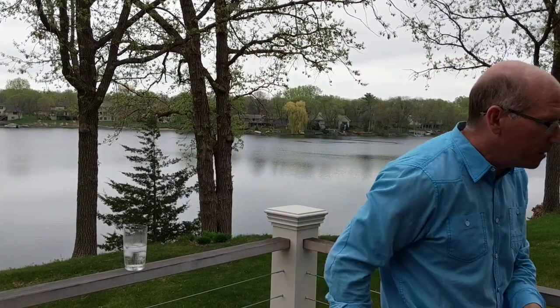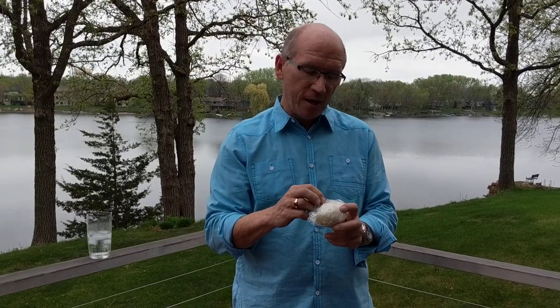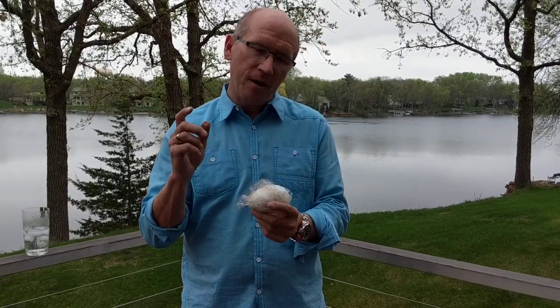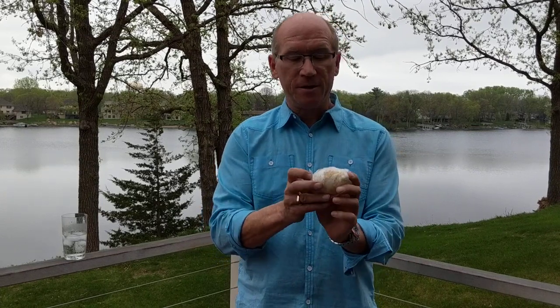This is a goose egg — this was not part of the script. I found it in about two feet of water when the ice went away. I don't know if the mother goose got scared and laid it in the water, or if she laid it on the ice and then the ice went out. Either way, it's a pretty good-sized egg.